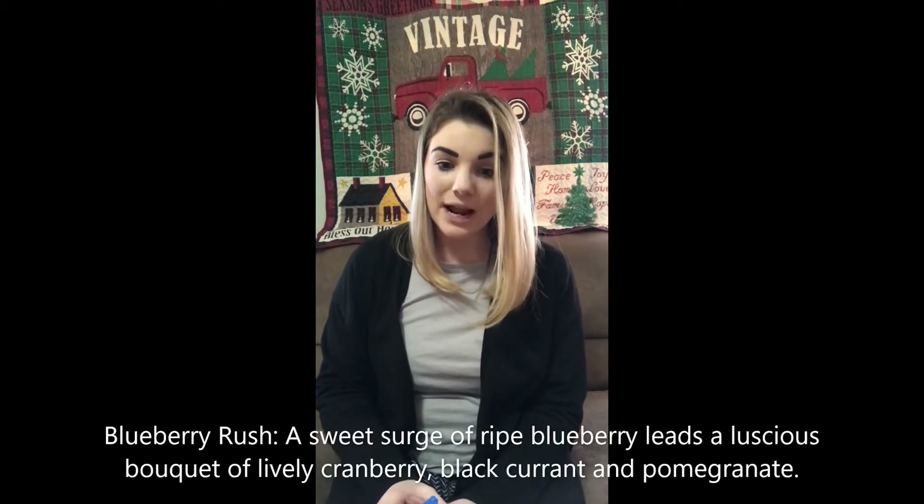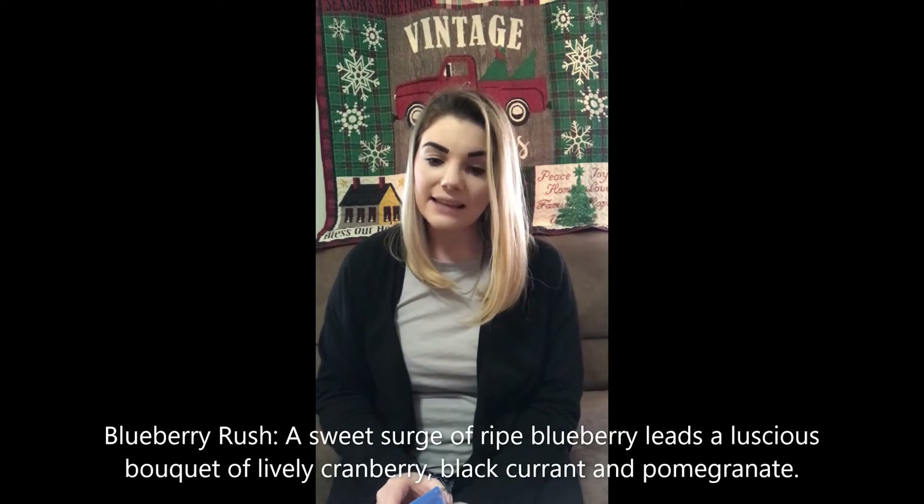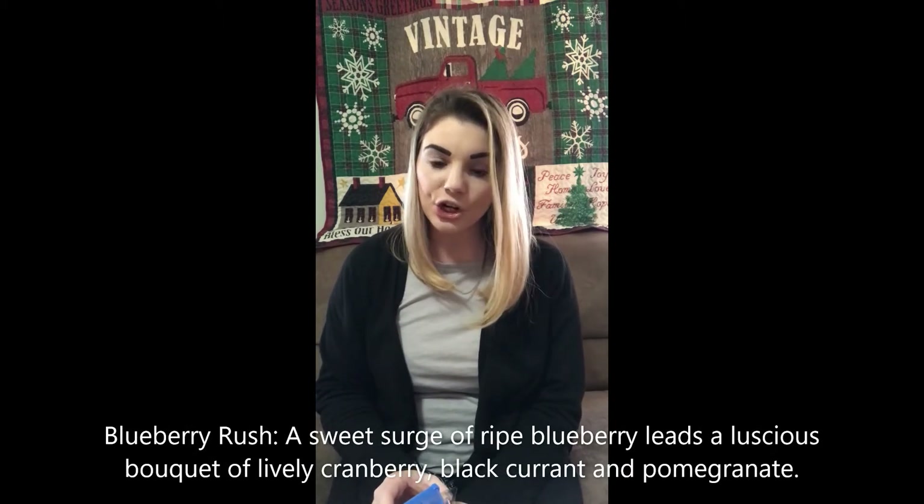Blueberry Rush. It's different. I'm not a big fan of this one — it's just okay to me. Blueberry Rush has a sweet surge of ripe blueberry, leads a luscious bouquet of lively cranberries, black currant, and pomegranate. Again, this is not on top of my favorites, so that's Blueberry Rush.